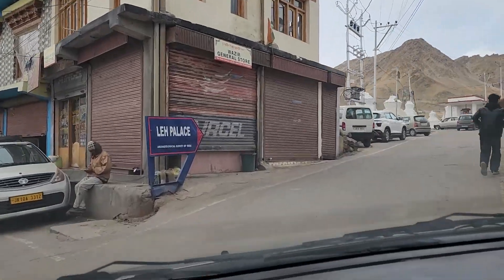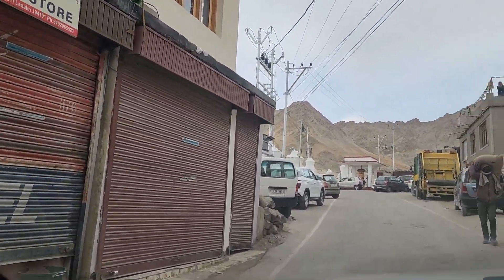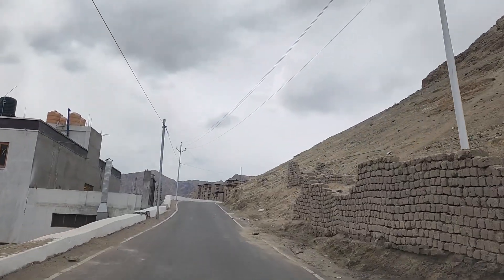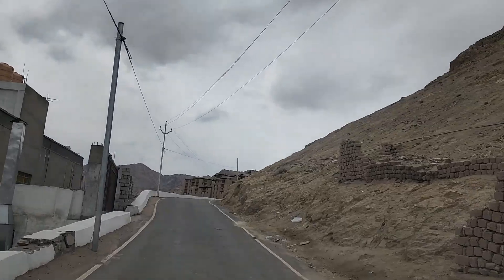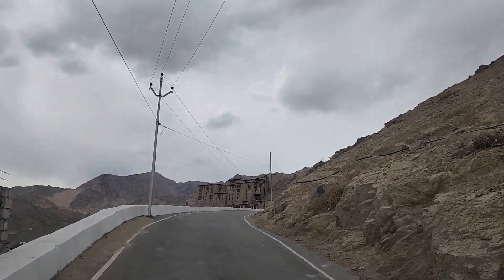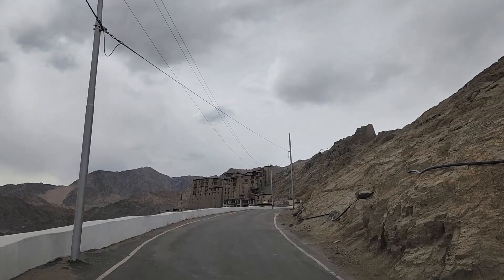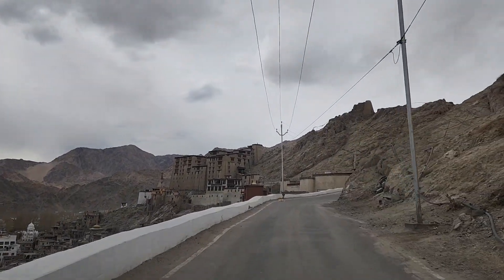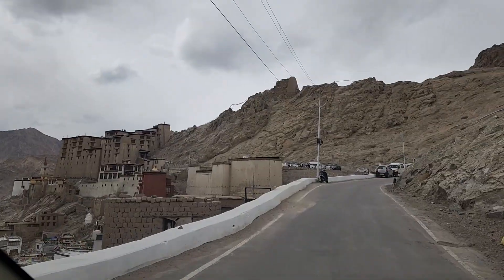Our first stop was the Leh Palace. You can climb to the palace from the Leh Market, but mind you, the climb is not so easy. This is a former royal palace overlooking the city of Leh. It was constructed during the 1600s by Senge Namgyal, a 17th century king of Ladakh.